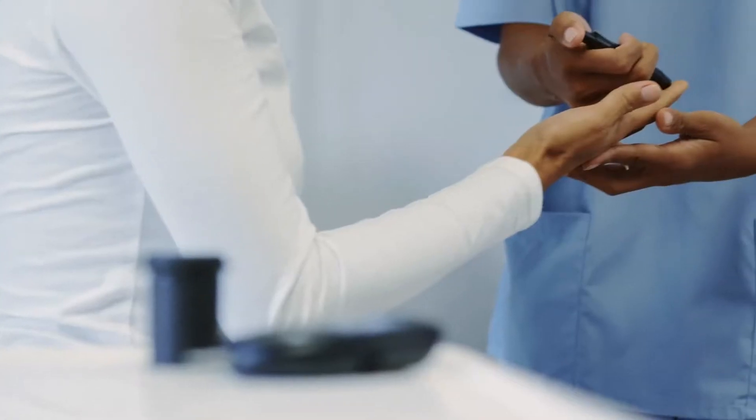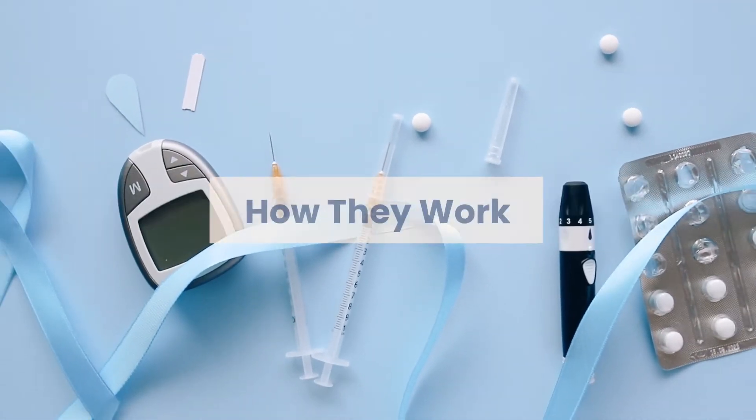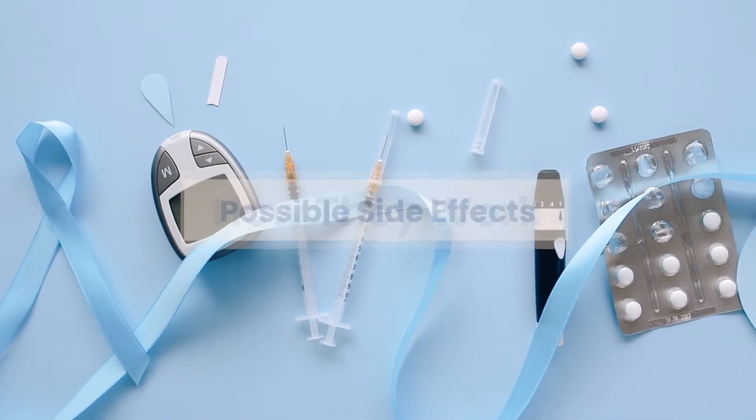Have you been recently diagnosed with type 2 diabetes and your doctor prescribed you some sort of medication you know nothing about? You may seem confused and lost, even though you know you're in good hands of your healthcare team. Well, no need to worry because today I'll guide you through the main diabetes medications, how they work, and their possible side effects.